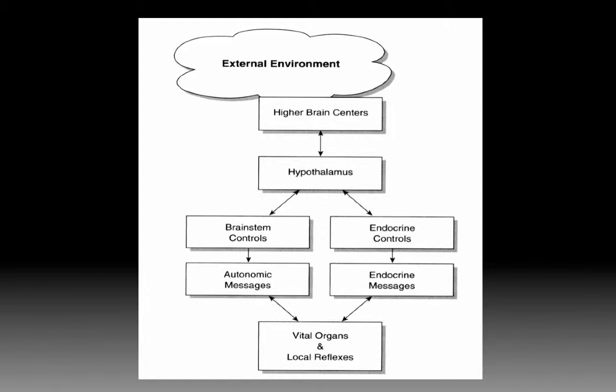The way our stress response is mediated starts with our higher brain centers — our perceptions and ability to interpret what's happening around us. When the higher brain centers identify a stressor, they signal the hypothalamus, which is the clearinghouse for these messages. The hypothalamus then activates two important systems: first, brainstem controls and autonomic messages that go to the vital organs for that immediate response; and second, endocrine controls — hormones and chemical messengers that circulate through the bloodstream to communicate with vital organs and promote a longer-term response to stress.